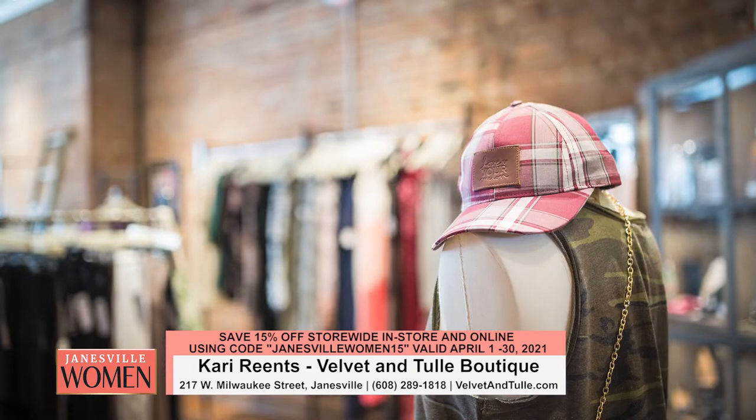The core of the business is women's clothing. Probably the thing I enjoy the most is that I am a shopper — I love finding really unique finds and nice quality items. It was really important for me to bring that to Janesville.